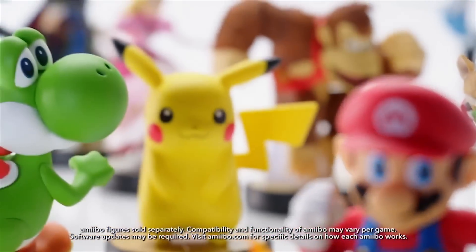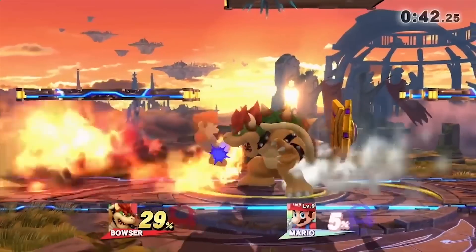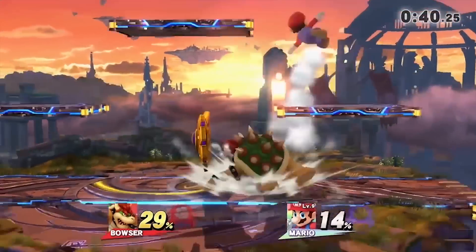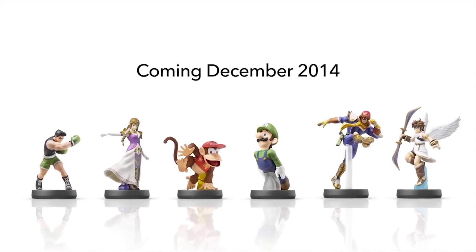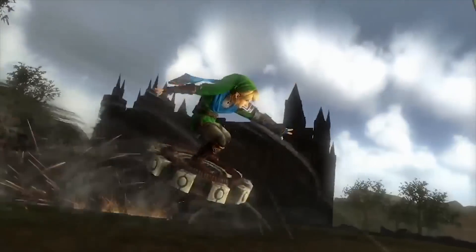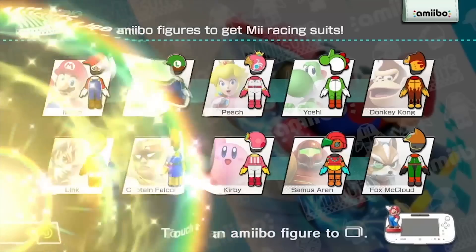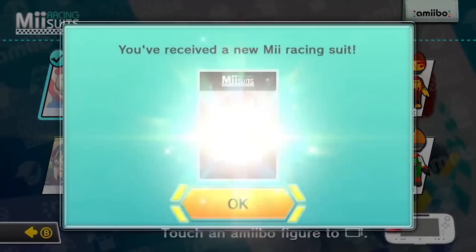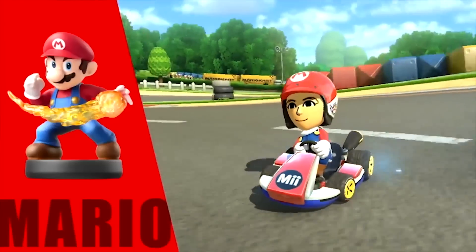Finally, Nintendo took a pretty extensive look at their upcoming amiibo figures. From what I can tell, they seem like a combination of nicely crafted figures that you can display if you're a collector, and a little bit of DLC for a lot of different games. For example, you could use a Link amiibo in Smash Bros. for Wii U as a figure player, use it in Hyrule Warriors to unlock a new weapon, or use it in Mario Kart 8 to unlock a new costume for your Mii. The more games that Nintendo puts into these amiibo figurines, the more added value I think they're going to have, and that's pretty exciting.